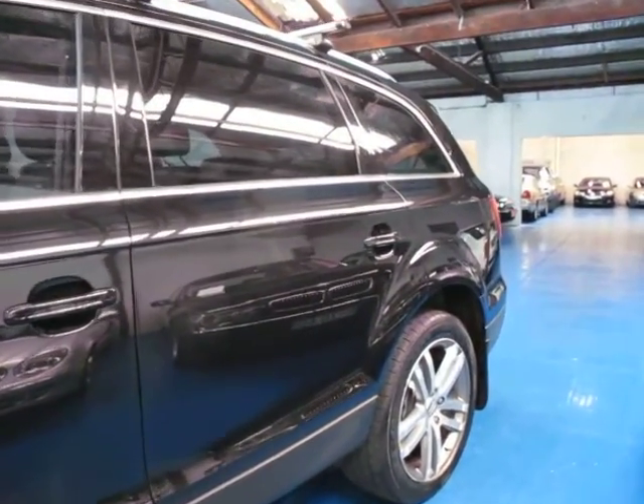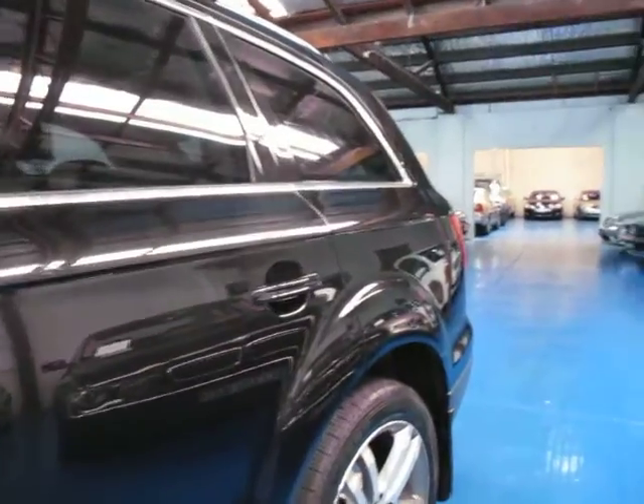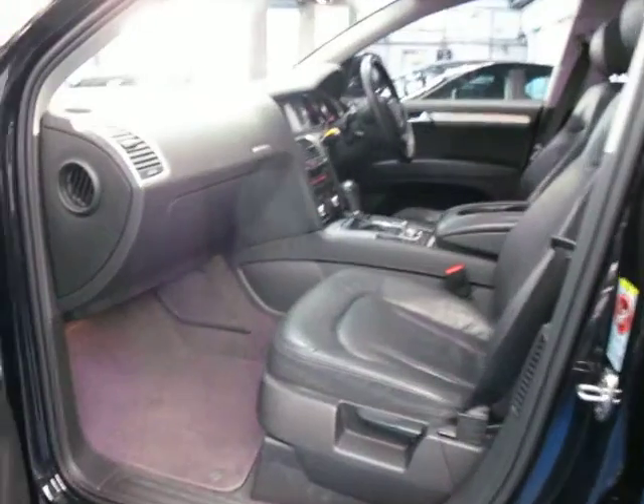The 3.0-litre turbo diesel engine has plenty of power, and the best thing about it is you can get around a big, lovely 7-seater 4-wheel drive without having to spend a fortune on fuel.